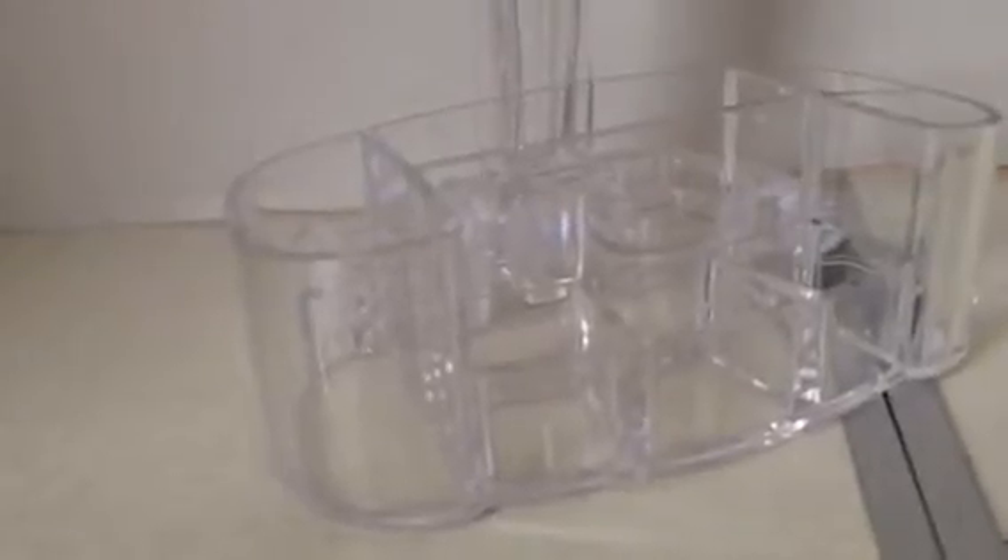It comes on this great little stand and the stand has all these little storage containers. You can put hair ties and hair things and makeup and toothbrush. These long ones are great for toothbrushes and things like that. So it keeps everything nice and organized and just sits right on the counter.